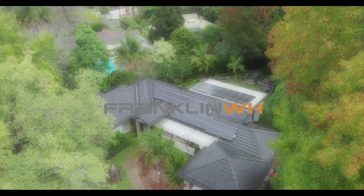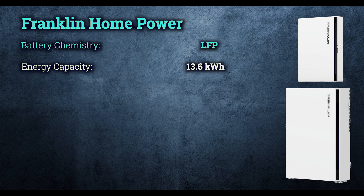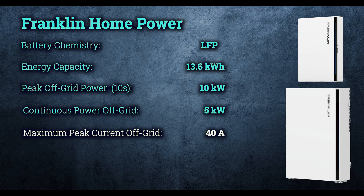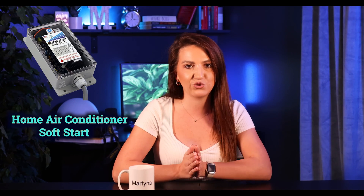Franklin has similar power capabilities, but the plus compared to Tesla is that they actually use LFP chemistry, which is superior to NMC in terms of safety, lifespan, and tolerance to extreme temperatures. The Franklin battery is rated at 13.6 kWh, with 5 kW continuous power output and 10 kW peak power output for 10 seconds — that's a little over 40 amps for peak current. Don't assume your 35-amp HVAC unit just needs 35 amps to start. Based on my experience, a soft starter for an HVAC unit is your best choice. Some HVAC systems need three times the power to start compared to their actual running wattage, so please keep that in mind.